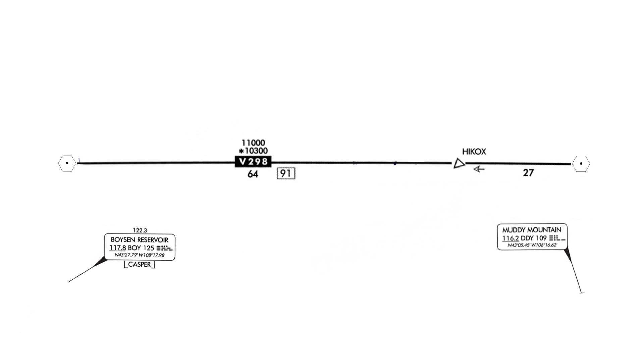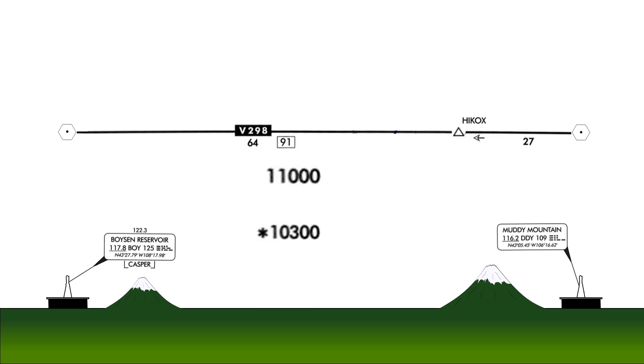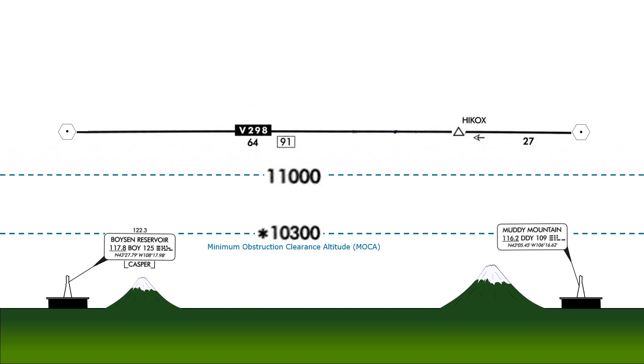We also need to make sure we keep to minimum altitudes. There are two figures above the airway identifier. The bottom number, 10,300 with the asterisk in front of it, is the minimum obstruction clearance altitude, MOCA. The top number, 11,000, is the minimum en route altitude, MEA.